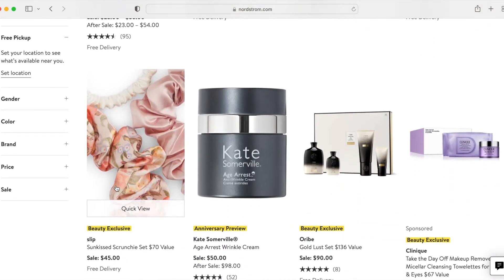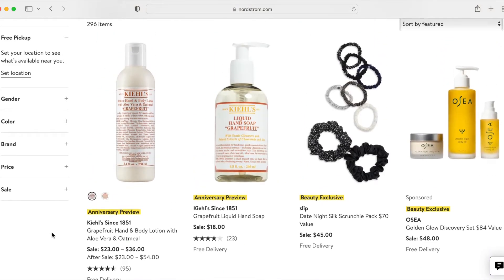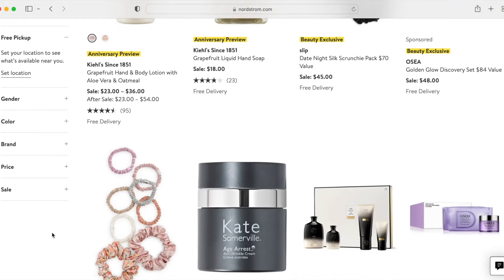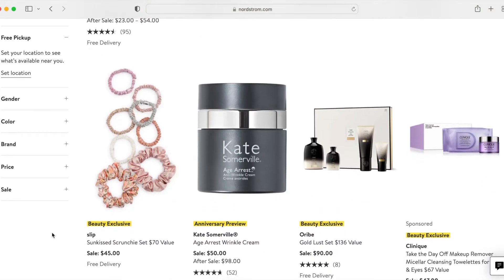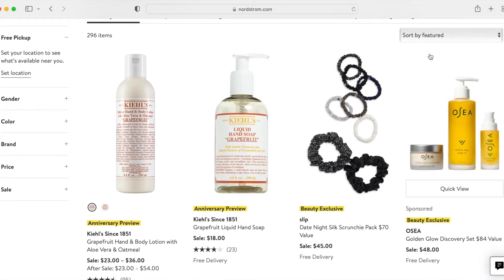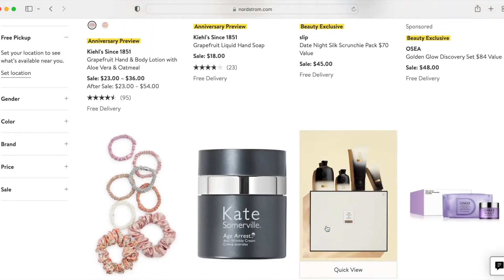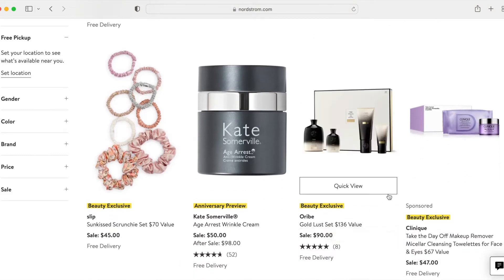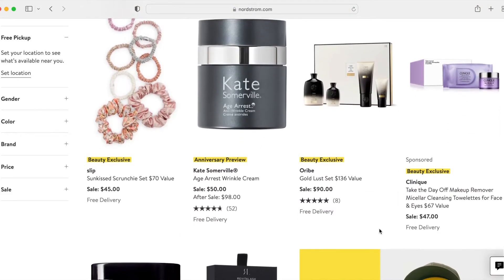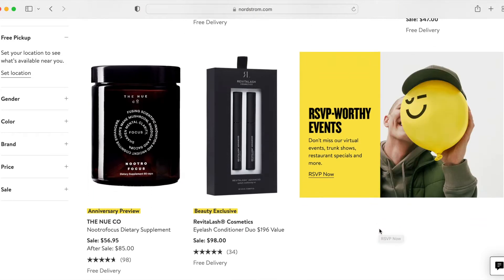We have another set down here — the Sun Kissed scrunchie set. It looks like it's the same general composition, just some different colors. One thing that does annoy me: I'm sorting by featured, so I'm just letting them suggest whatever they want first. These sponsored posts — it just annoys me when retailers try to get additional money by allowing companies to sponsor their offering over others. Nordstrom isn't alone in doing this, but anyway.